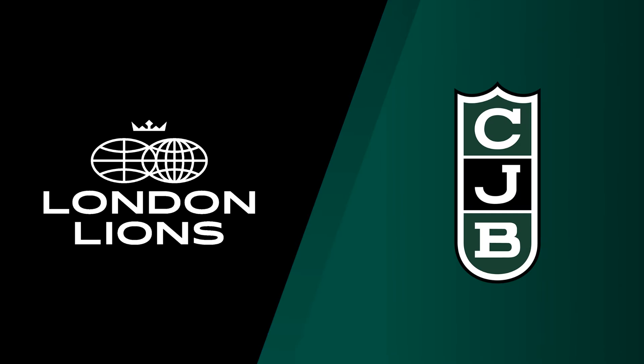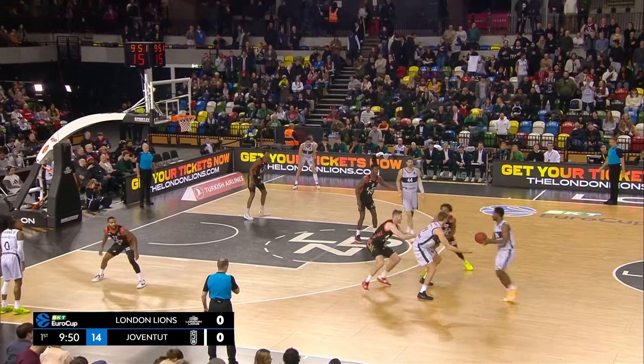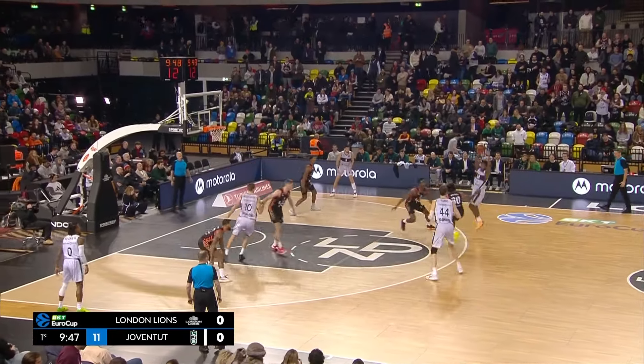The opening tip is controlled by Joventut Badalona, wearing white trimmed with green. London Lions in their home strip of predominantly black, trimmed with red.